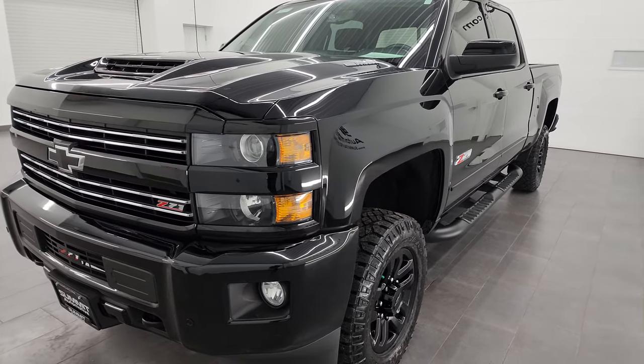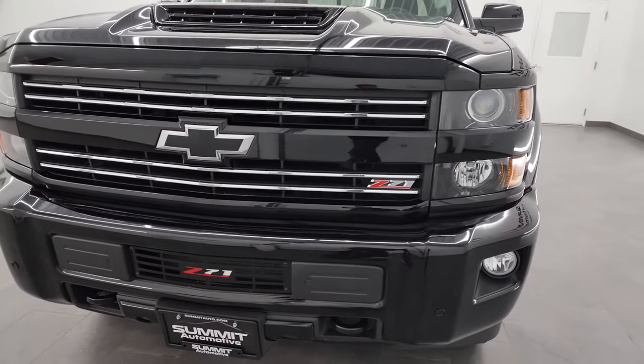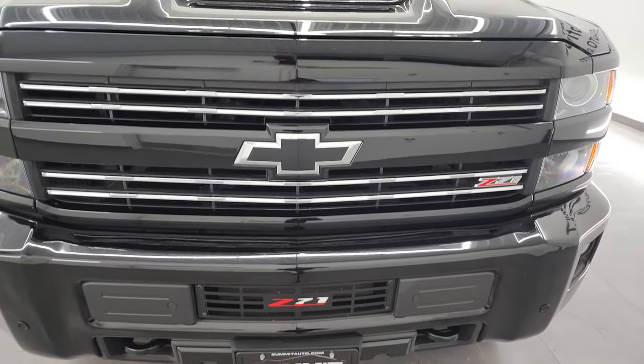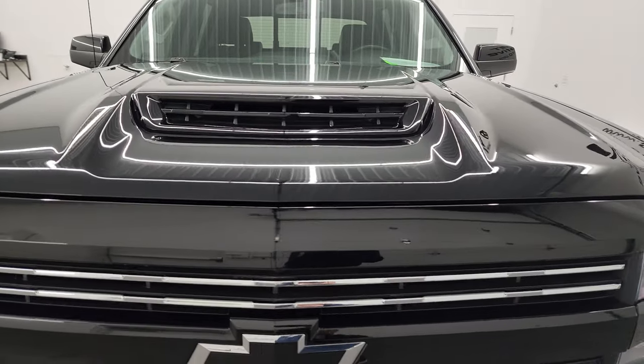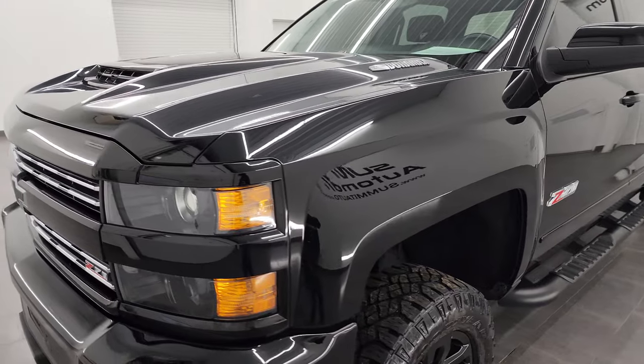This truck has been fully safety checked and inspected by our service shop per the state of Wisconsin inspection process. It has a fresh oil and filter change, all the fluids have been checked and topped off, and this truck is 100% ready to go.